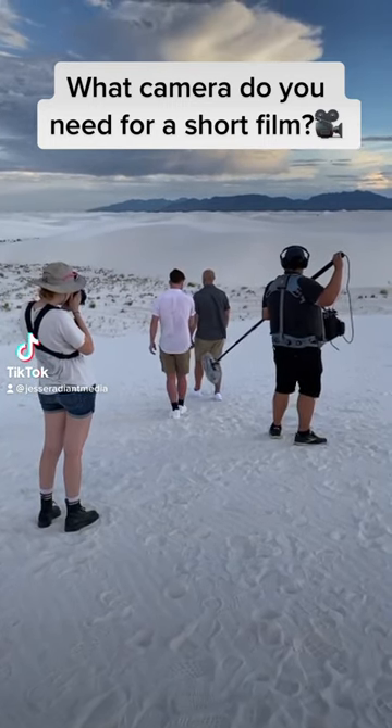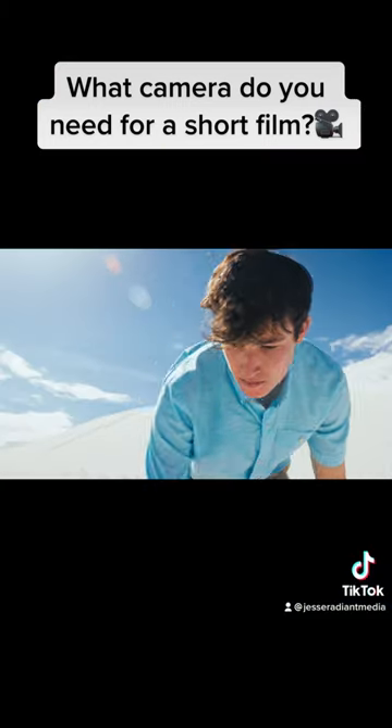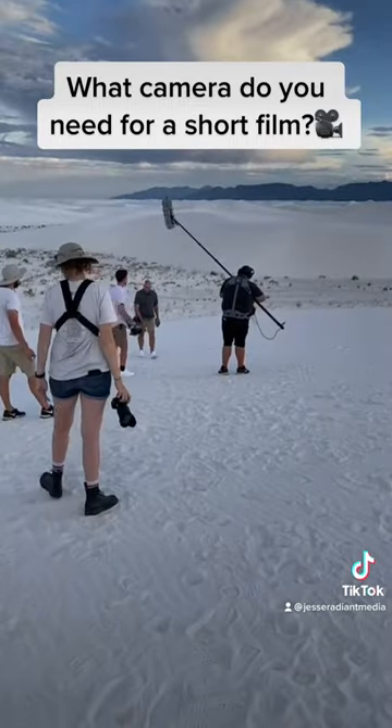Have you wondered what camera you would need to make a short film? To me, story always comes first, so even iPhones can help you to craft a worthwhile story.